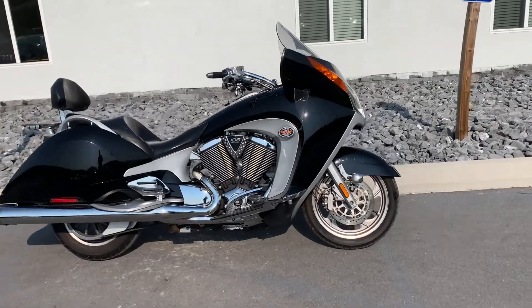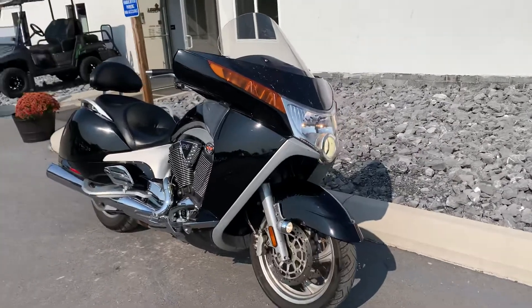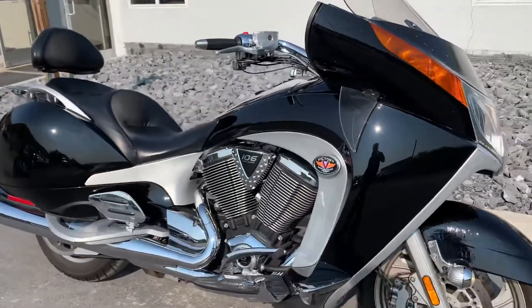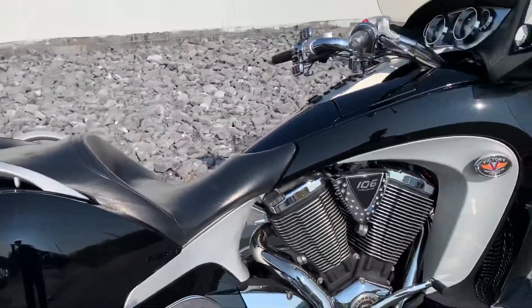Hello, Josh here at Kissel Motorsports. Thank you for the interest in this 2008 Victory Vision. 42,000 miles, mechanically sound, but cosmetically it's got some issues that we'll go over here.